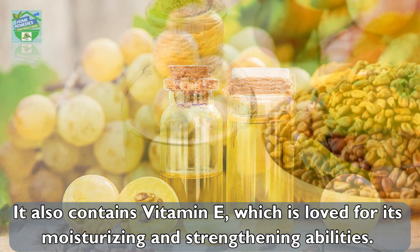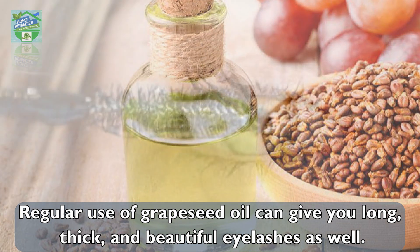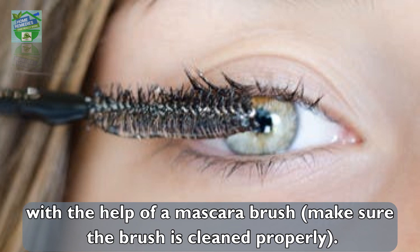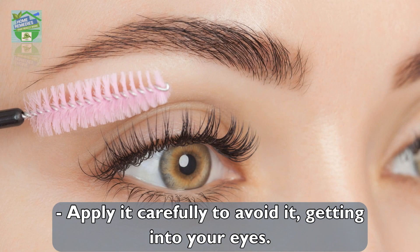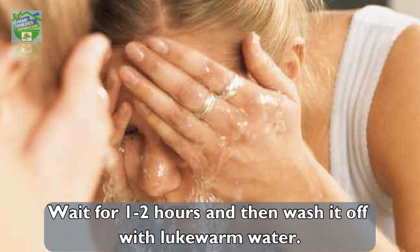Regular use of grape seed oil can give you long, thick, and beautiful eyelashes as well. To apply: take a tablespoon of the desired oil and apply it gently on your eyelashes with the help of a mascara brush. Make sure the brush is cleaned properly. Apply it carefully to avoid it getting into your eyes. Wait for one to two hours and then wash it off with lukewarm water.